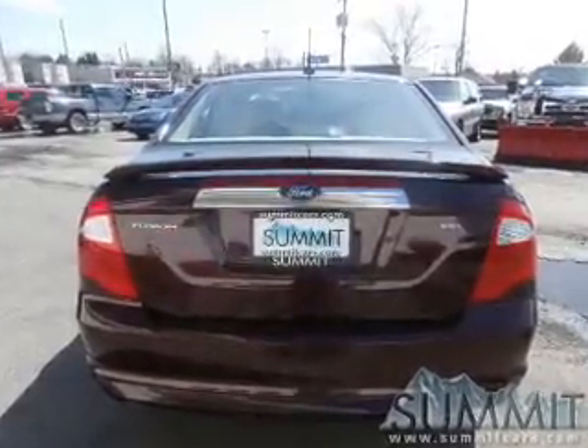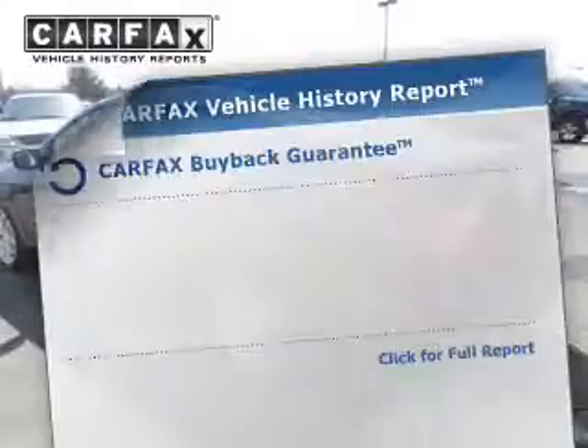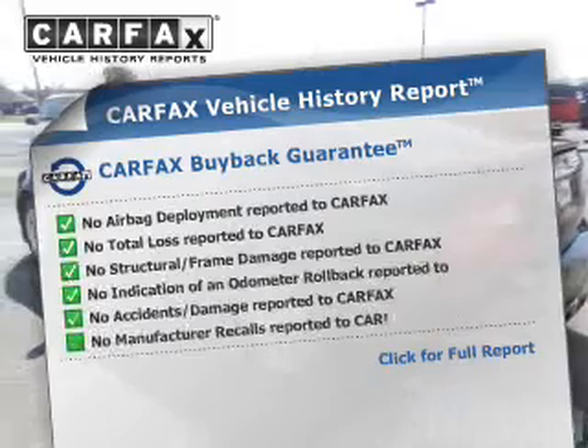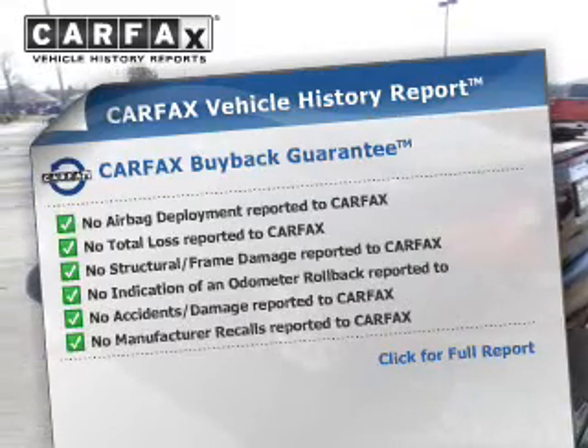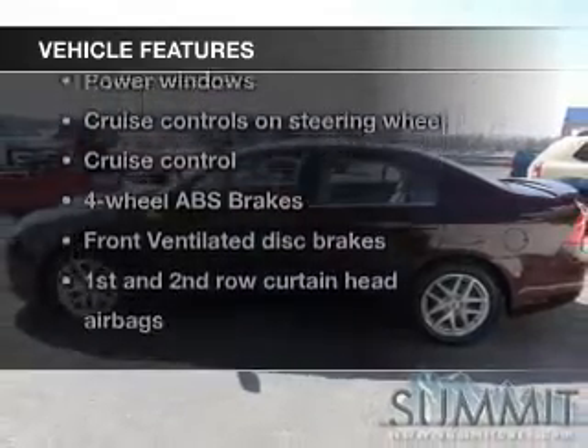Premium wheels give a more luxurious look. Brake safely with the anti-lock braking system. Know the history on this ride and greatly reduce your buying risk with the included Carfax vehicle history report. And with these notable features, you won't want to miss out on the opportunity to own this amazing ride.